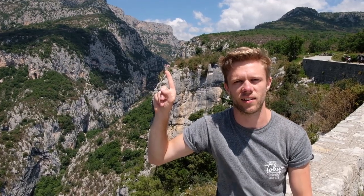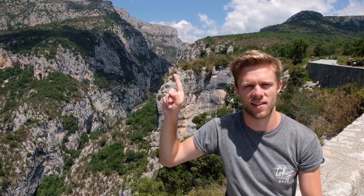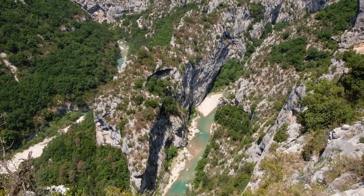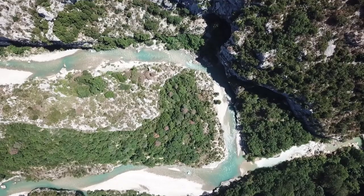Just so you can see the scale of things, that's the first platform we were stood on — over there.